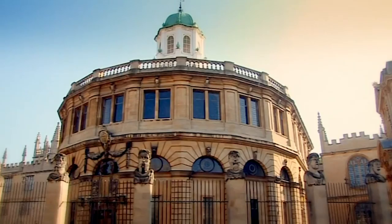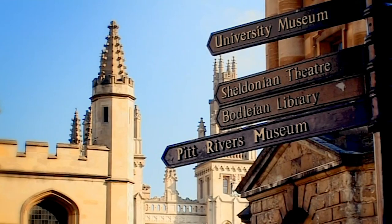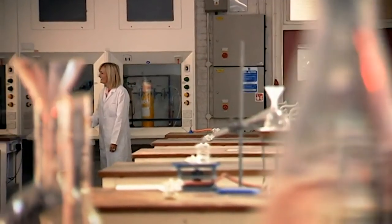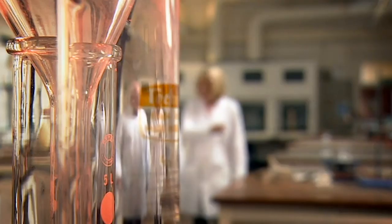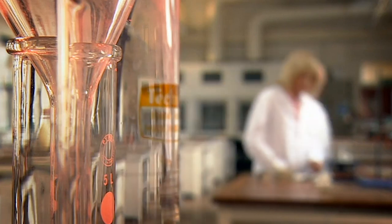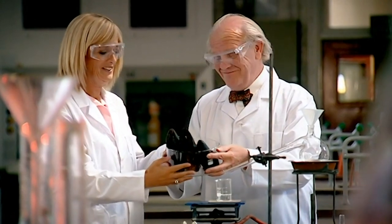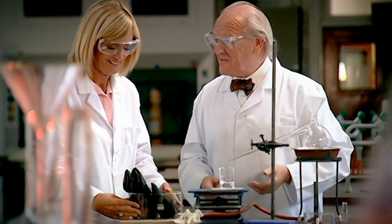Apparently, our ancestors were onto ammonia's unique powers thousands of years ago, but Professor Alan Chapman tells me it took them a long time to extract it, which is not surprising when you consider its natural source — deer hooves.